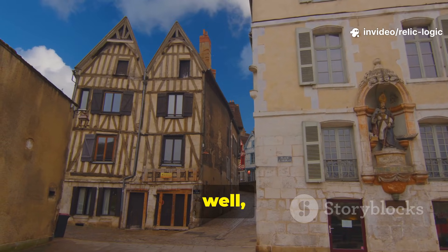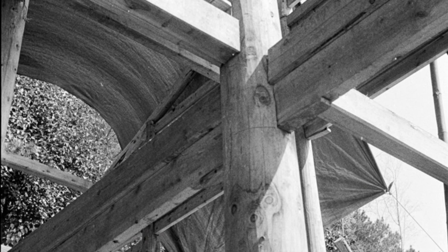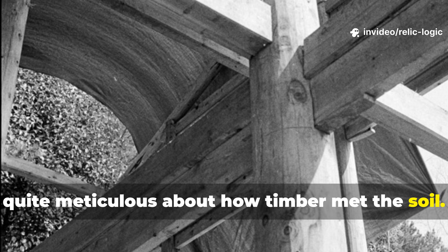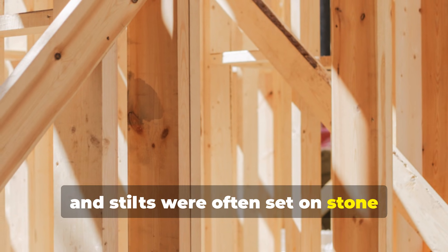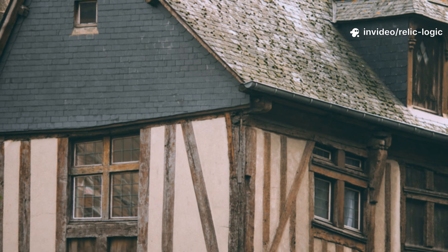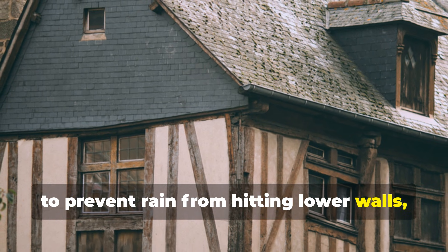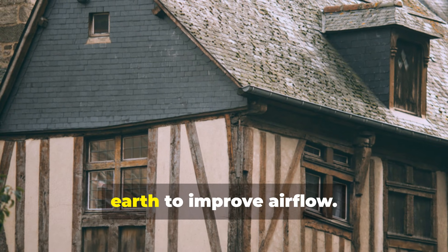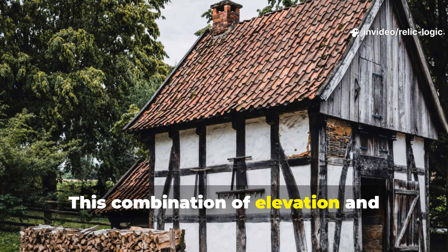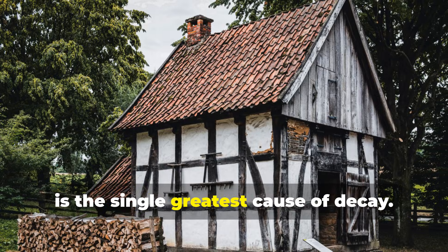They elevated wood and designed structures specifically to avoid prolonged ground contact. Medieval builders were meticulous about how timber met the soil. Beams, posts and stilts were often set on stone footings or other raised bases to keep them off the wet ground. Roofs were designed with extended eaves to prevent rain from hitting lower walls, and floors were sometimes raised above the earth to improve airflow. This combination of elevation and ventilation minimized prolonged moisture exposure, which is the single greatest cause of decay.